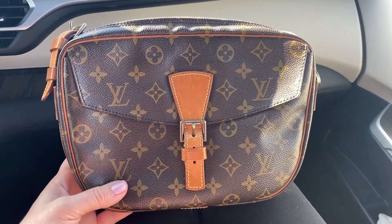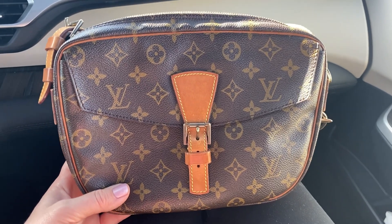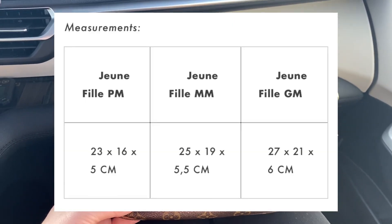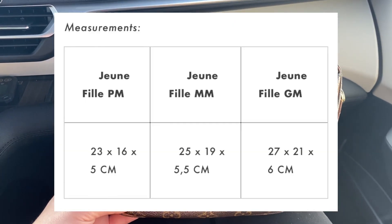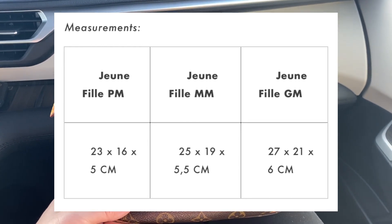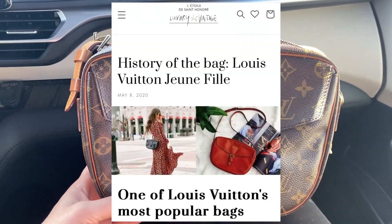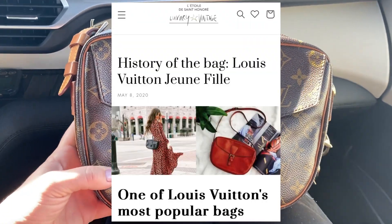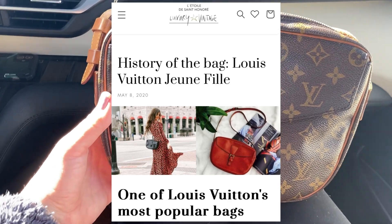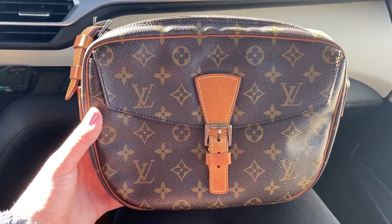This bag is in the GM size. There are actually three sizes of the Jeune Fille and I will put them up on the screen — I found a handy article online with all sorts of information about this bag, so if you want to get more info and read it for yourself, feel free. It's nice that there are three sizes available so you can really pick the size that would work best for you and your lifestyle.